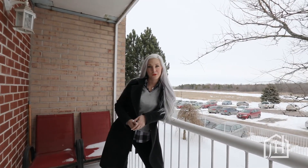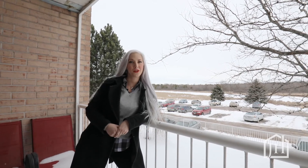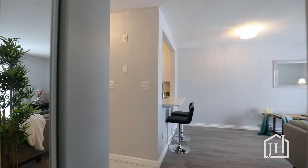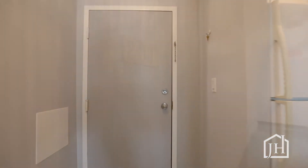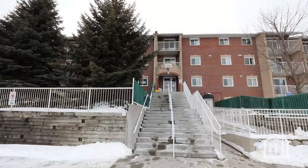Thanks so much for watching. To walk through this home yourself, check out the 3D Tour in the information below and contact me for a showing to make this home your home. Thank you.